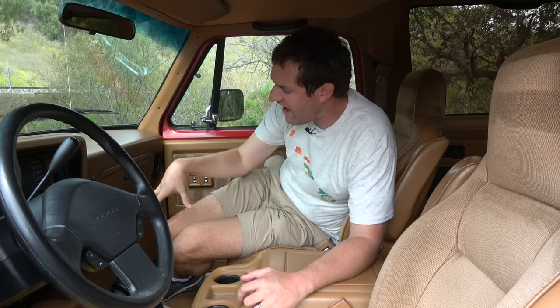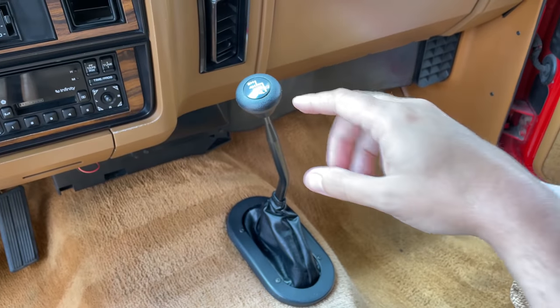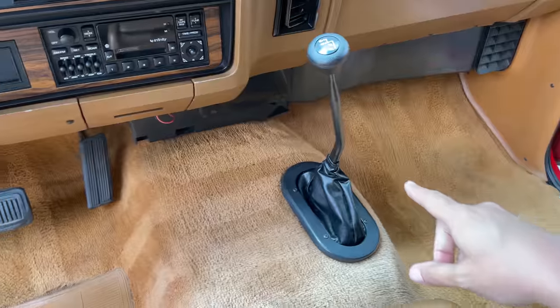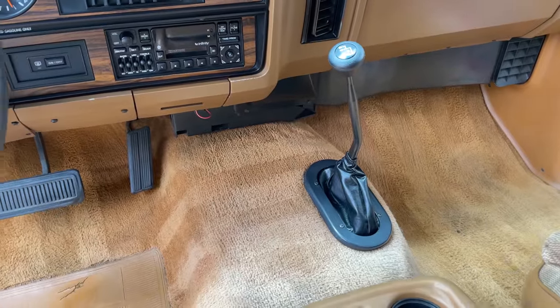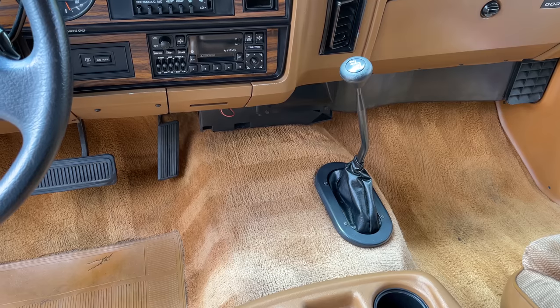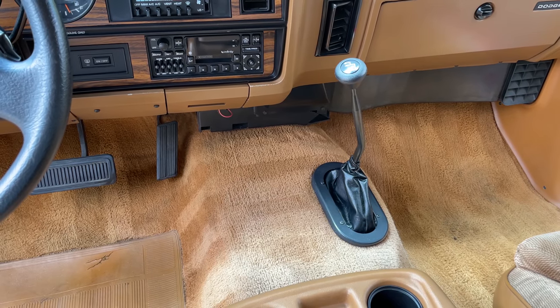Another example of the differences between this and modern SUVs is how you get into four-wheel drive. In a new SUV you just push a button on the dashboard, but in this thing there's a giant lever sticking up from the floor, sort of off to one side, and you have to shift it manually to get into four-wheel drive. Totally different from today's much more user-friendly SUVs and crossovers.